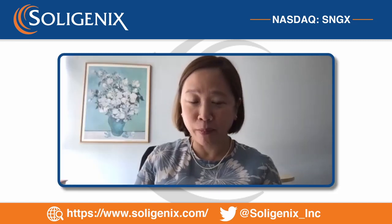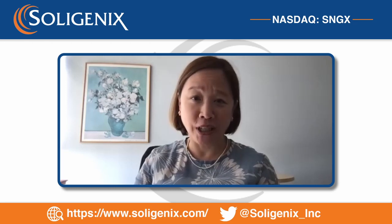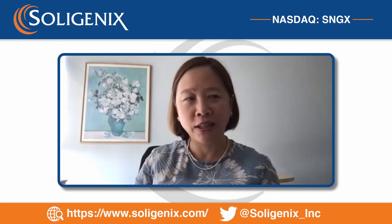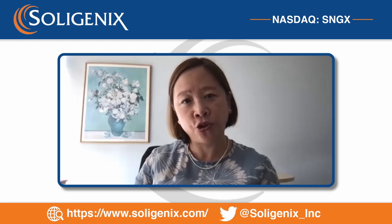HyBryte is a novel skin-directed photodynamic therapy for cutaneous T-cell lymphoma, which is a rare skin disease and cancer. There's such a need for safe and effective treatments for this disorder, which is my area as a dermatologist. We're super excited to have been one of the recipients of the competitive FDA orphan grant to look at HyBryte use in patients over a one-year period.